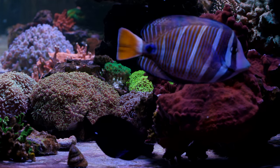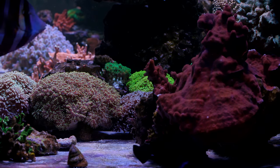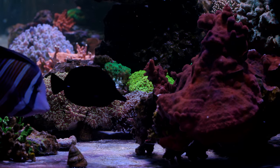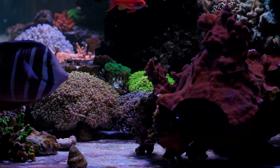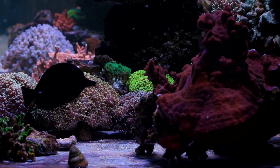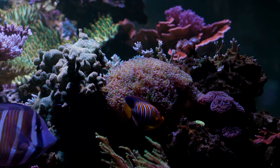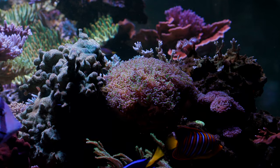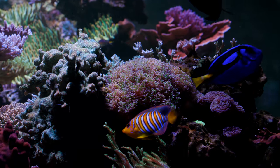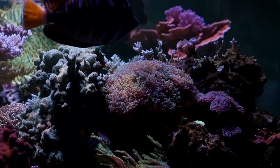I should probably give some background about naming and classification. Different people in this industry are going to take more or less interest in correct nomenclature. For example, those that are into academics — it's pretty darn important. A lab that is focused on taxonomy, the whole point of their research is to classify these different corals, so naming is a really big deal.